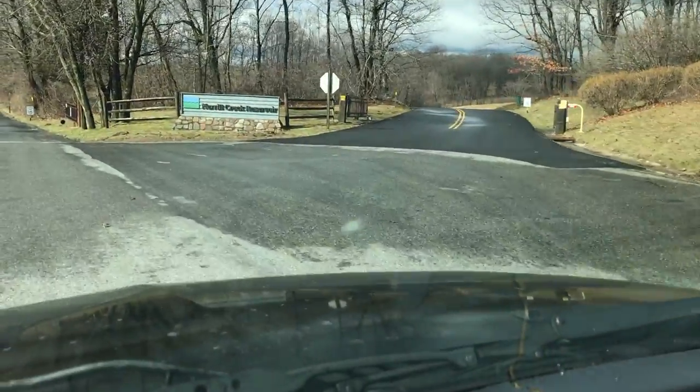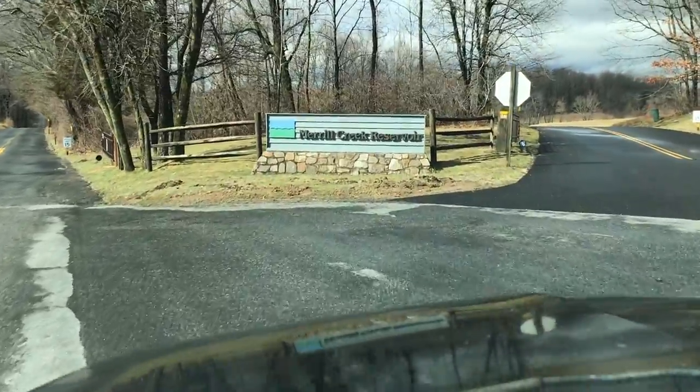This is definitely not it. I've got to find wherever the boat ramp is. It turns out that I completely went to the wrong area of the reservoir and had to turn around and double back. Visitor's center, boat ramp — this is where I'm actually fishing. Voila!